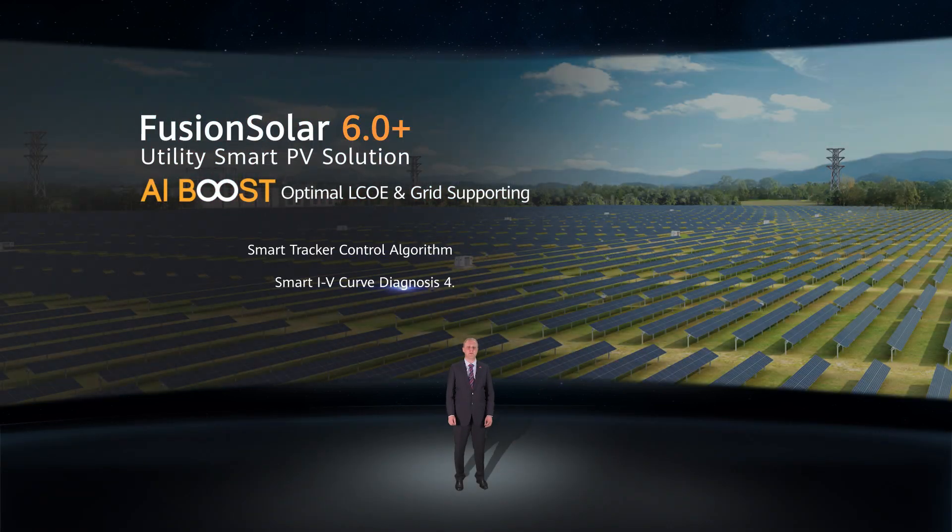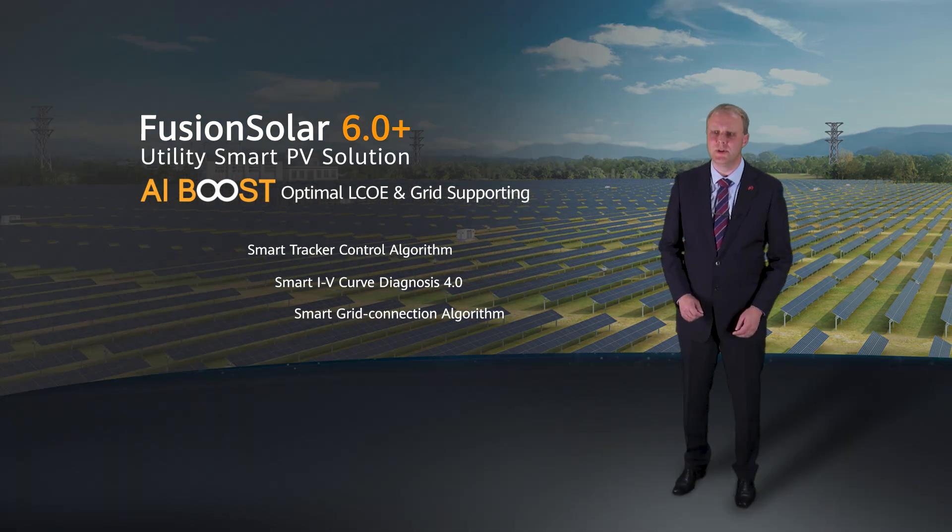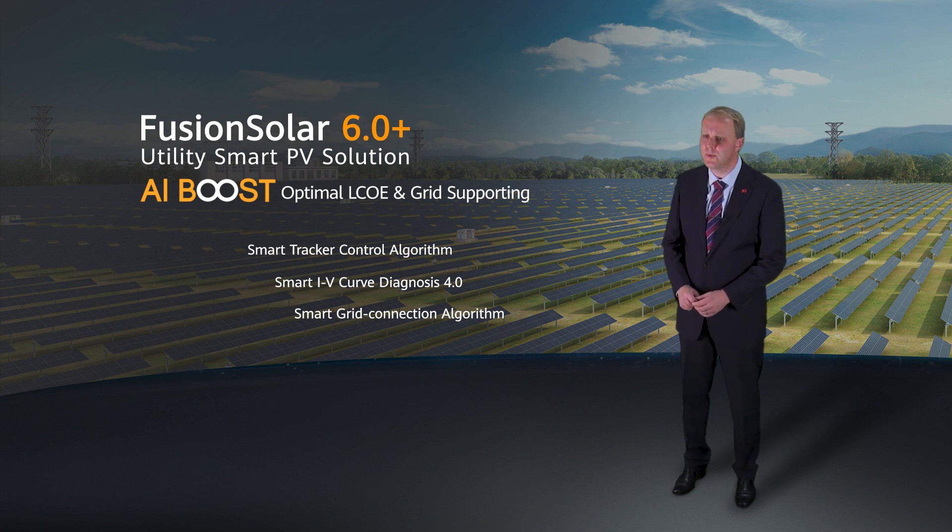Good afternoon ladies and gentlemen, and welcome again to join our summit. Over the last few years, artificial intelligence, AI, has become a high frequency word.